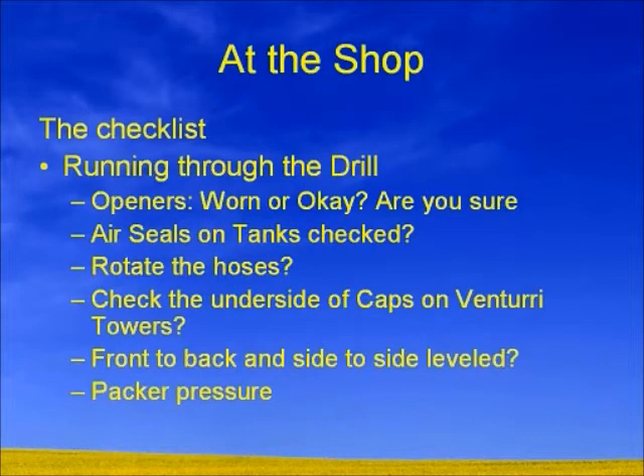With this warmer weather, we have to start thinking about what we should be doing at the shop. Now is probably one of the better opportunities — if you've got a heated shop or with the way it's getting warmer — start going through the drill. From the opener aspect, every year we see problems where openers are sometimes worn, so you don't get that seed-fertilizer separation. Sometimes the seed shelf doesn't get built properly and so that seed doesn't actually sit on the shelf.